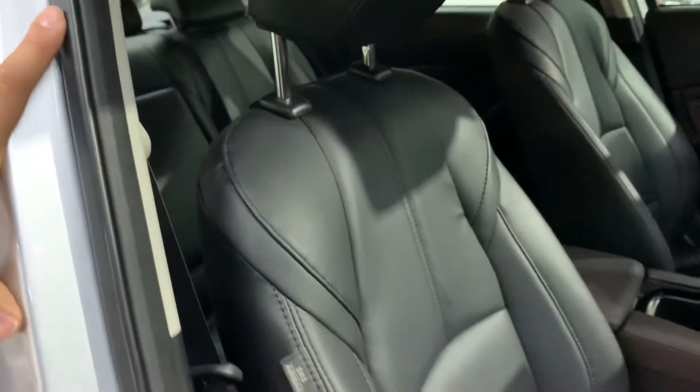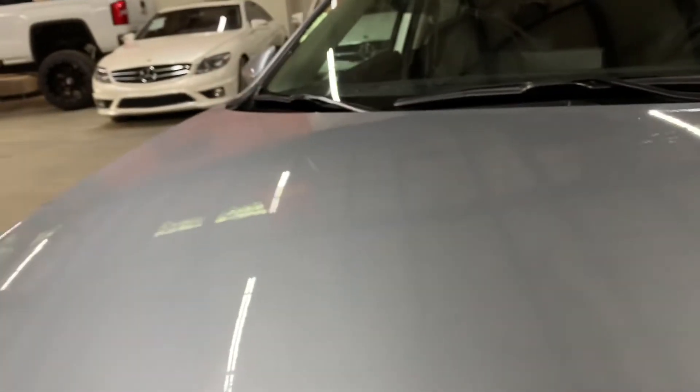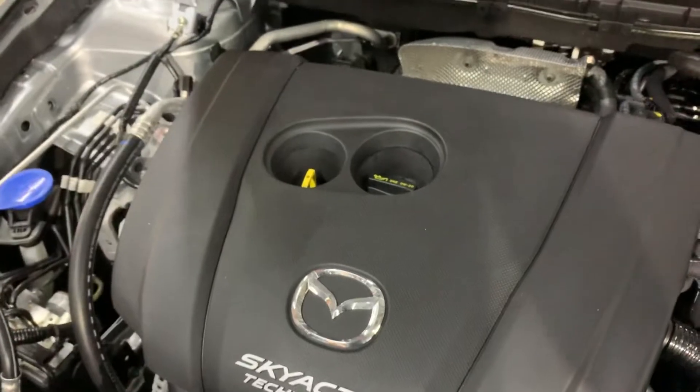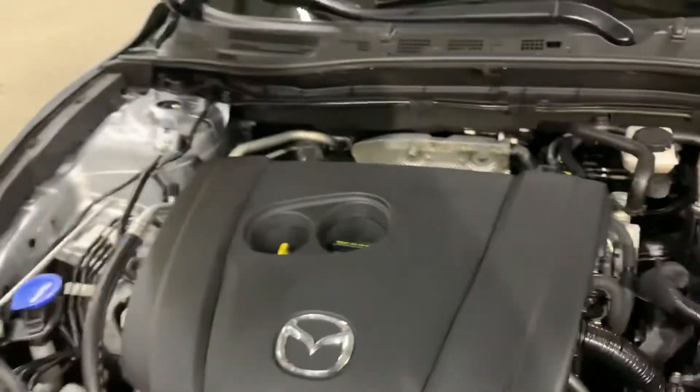Back seats also nice and clean. No odors, no stains, no rips on the leather. Seats have a really aggressive look. Brand new owner's manual also. Skyactiv technology engine sounds nice and clean. No weird noises, no weird vibration. Car is running good, running smooth.